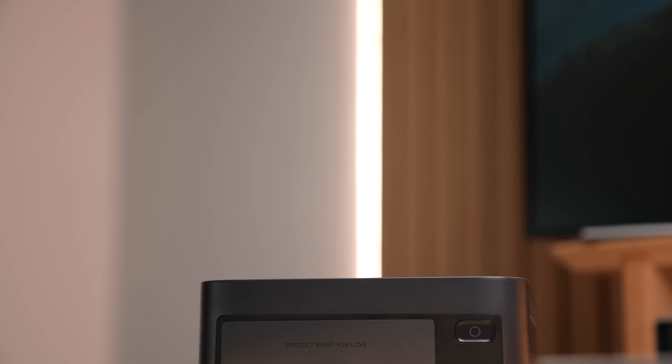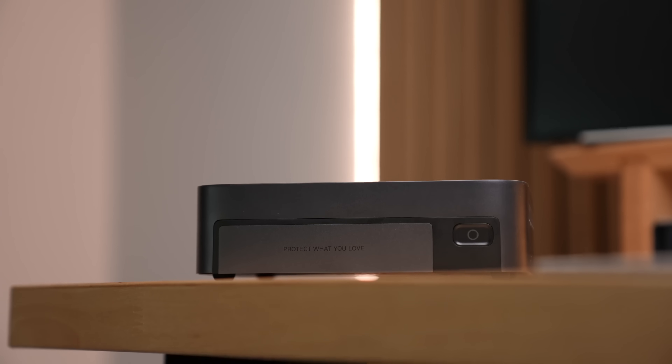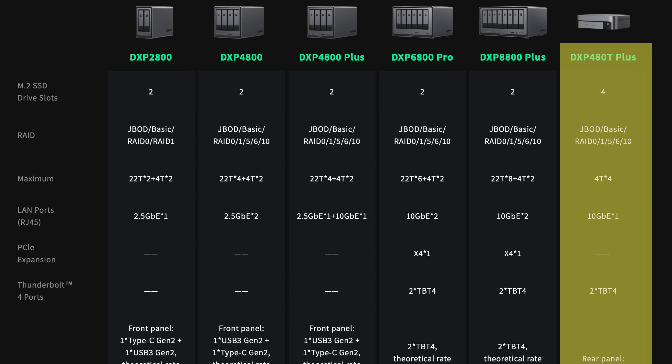That's also what makes the DXP480T+ unique in the NAS space — good specs in a super portable package. With support for M.2 NVMe drives, the speed of the drives is no longer a bottleneck; capacity is. The DXP480T+ supports only up to four terabyte SSDs, so you won't be getting a hundred terabytes in here. You can get a total of 16 terabytes in RAID 0 or 12 terabytes in RAID 1 with four 4TB drives.